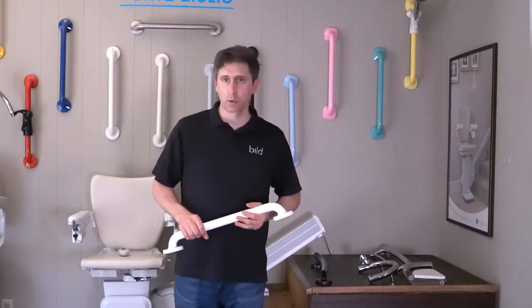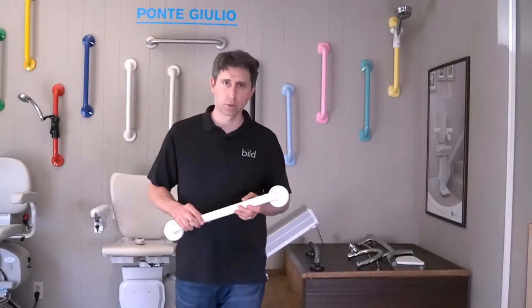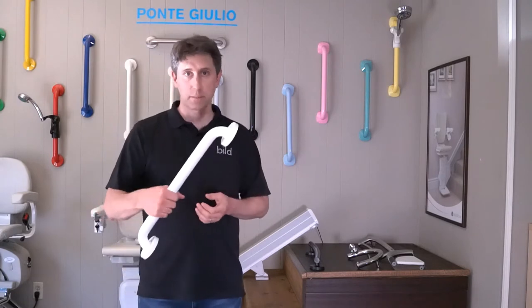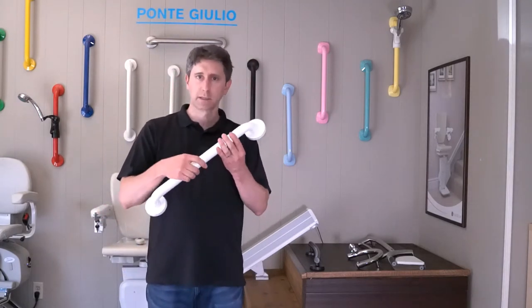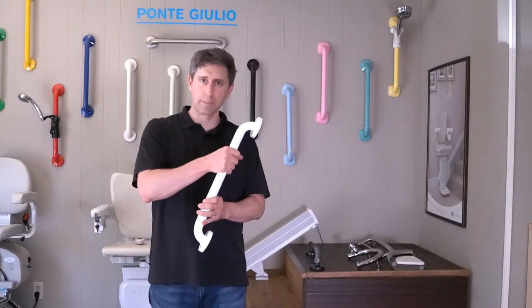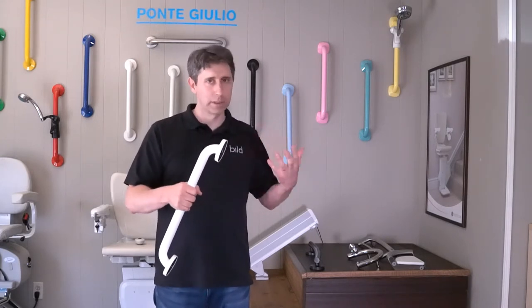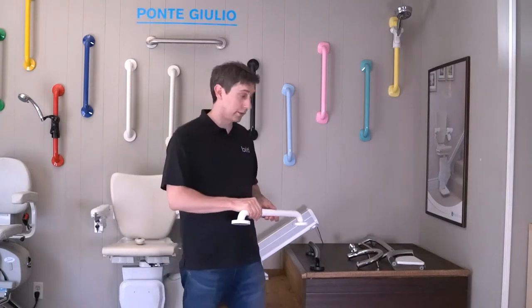Another consideration — and another reason why we like the Ponte Giulio bars — is their bacterial resistant property. Ponte Giulio actually embeds silver into these grab bars, which has antibacterial properties. So it keeps you safe and less likely to get an infection from bacteria. It's more sanitary overall.